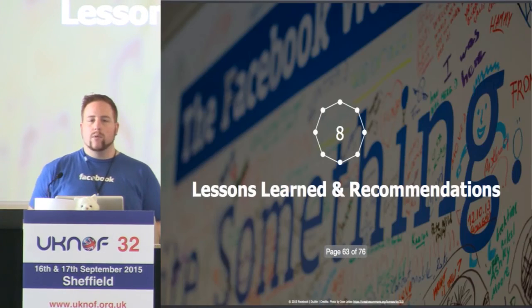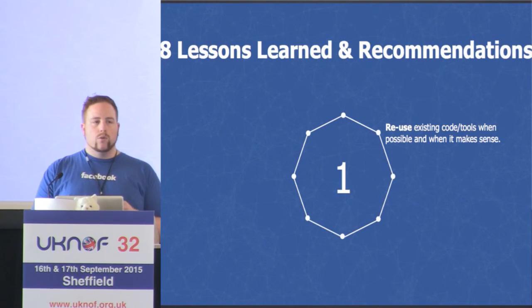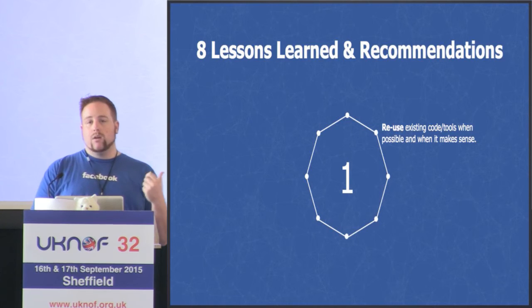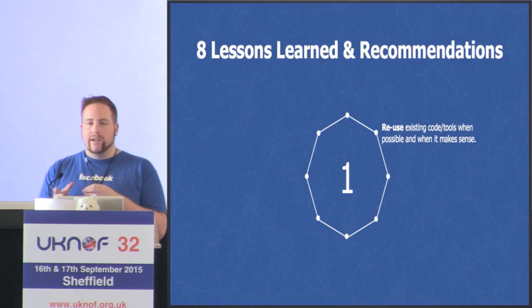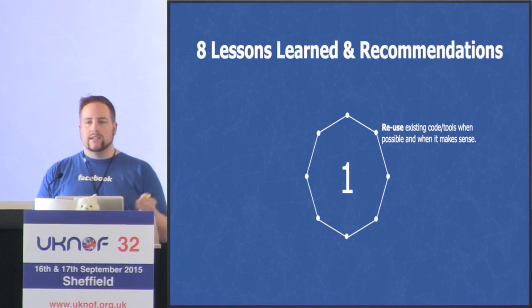Some lessons we've learnt: first, reuse code wherever possible. Some people have a not-built-here syndrome, building from scratch whenever they find a new problem. Within Facebook, FBAR was originally built for the server team to remediate things like failing hard drives — we adapted it for the network world. Megazord was originally created by us for networking, but afterwards the database team saw it and used it internally rather than recreating the same thing.